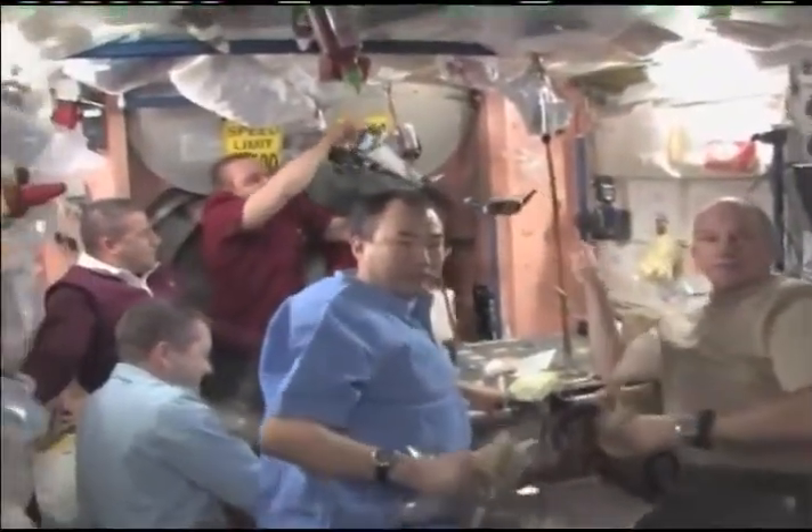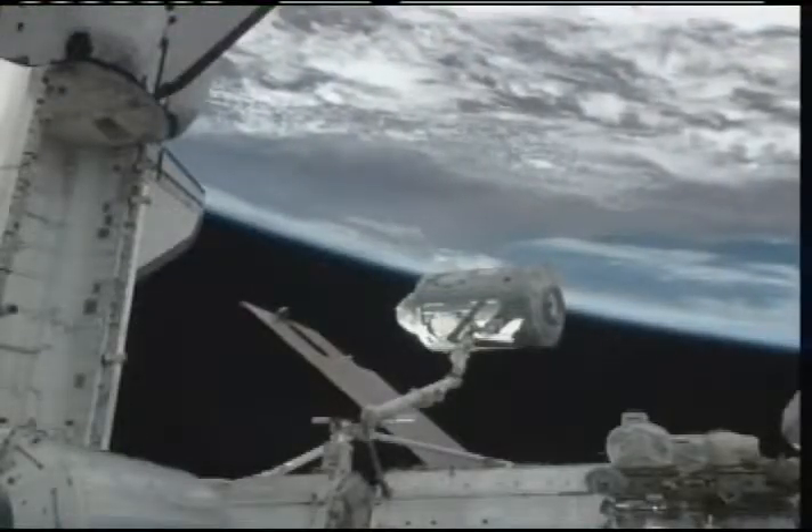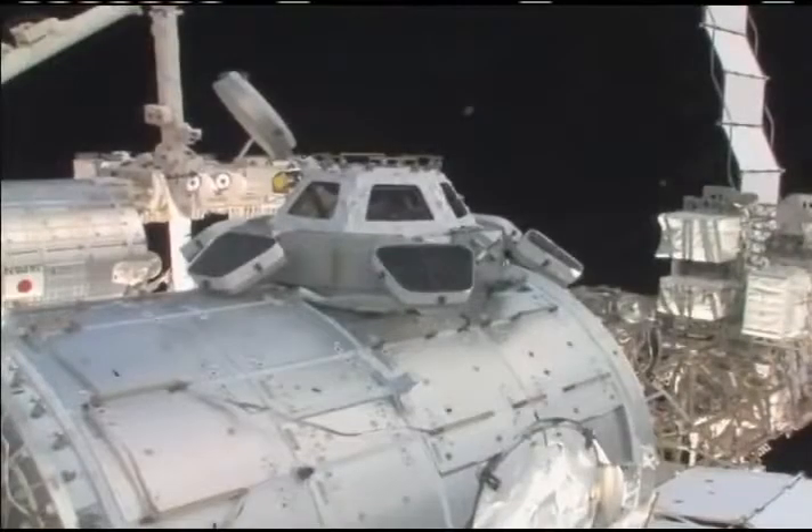Well, Houston, it's great to be home, but it was a great adventure. In the 14 days they spent in space, the STS-130 crew delivered and installed a Tranquility Node and a seven-windowed cupola on the International Space Station.